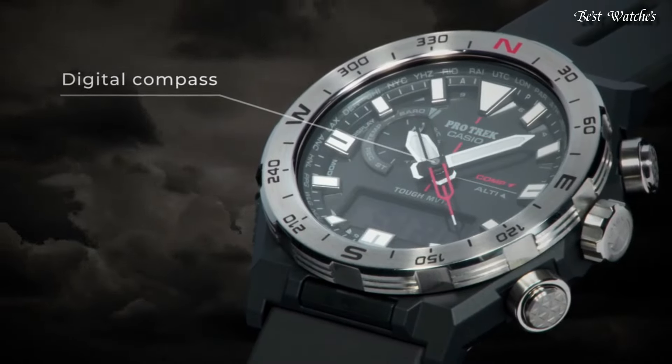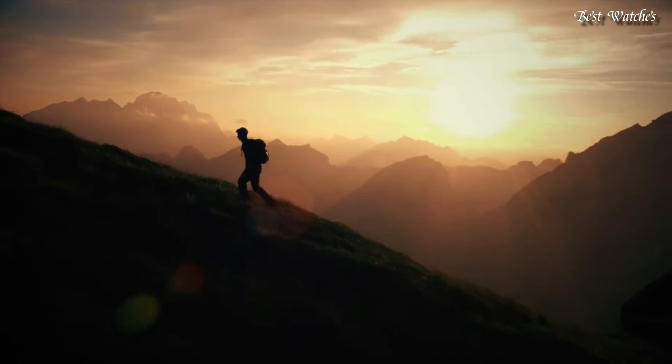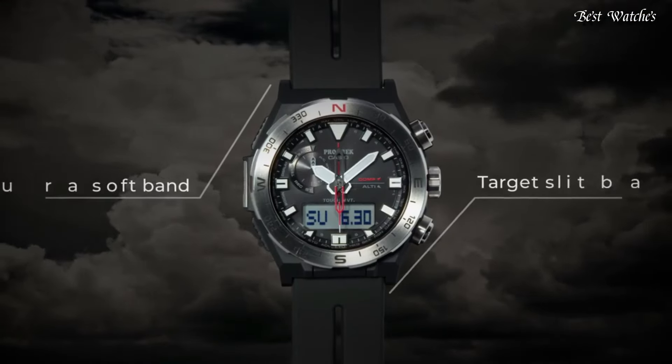Display type: analog digital. This timepiece has mineral glass and 100m water resistance. The following features are equipped.